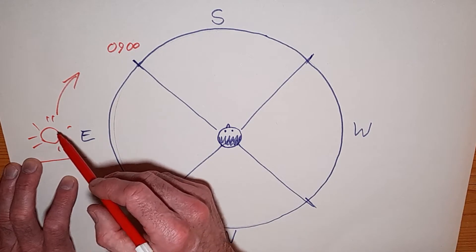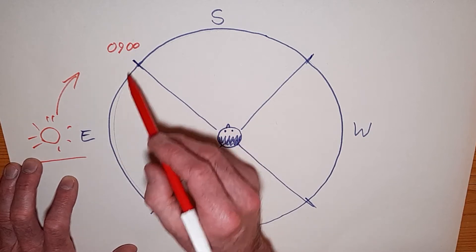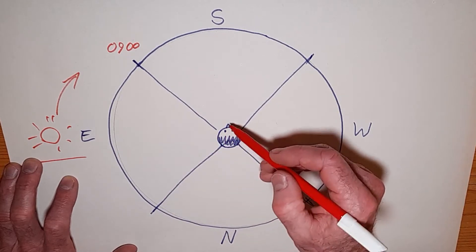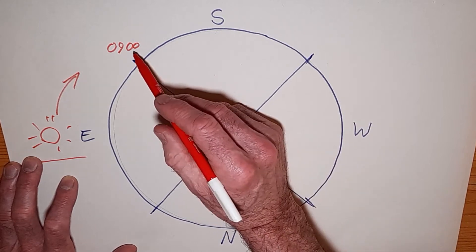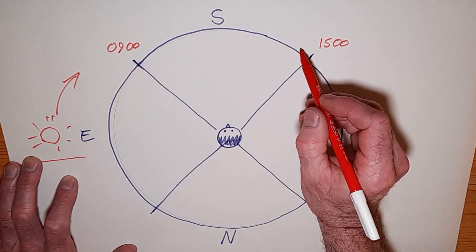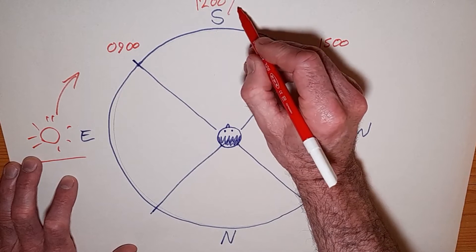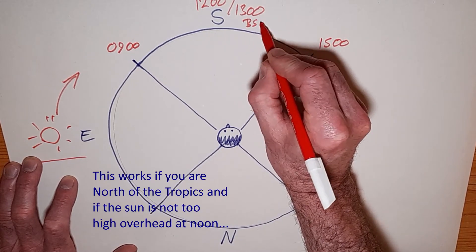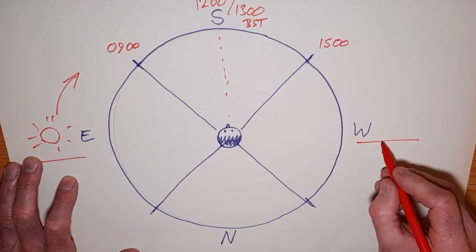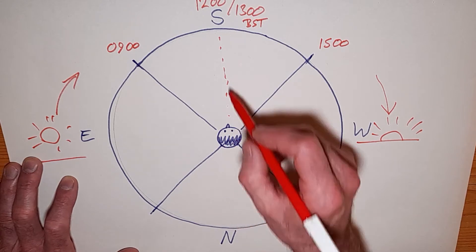Sunrise is in the east, and in the early part of the morning the sun is going to be in the eastern quarter of the sky up until about nine o'clock. At that time, if the sun is shining on the left-hand side of my face, then I'm looking roughly south. From about nine o'clock till about three o'clock the sun is in the southern quarter of the sky, and it's actually due south at about twelve o'clock — or 1300 if you're on British summer time. After about three o'clock the sun goes into the western quarter until around sunset, so at that time if the sun is shining on the right-hand side of my face, I'm again looking roughly south.